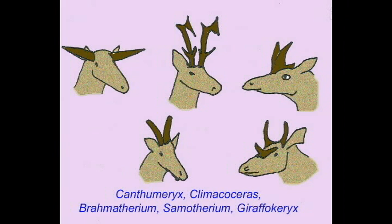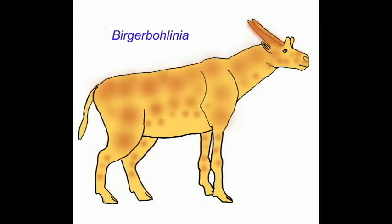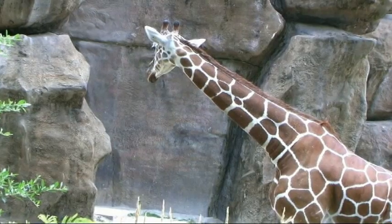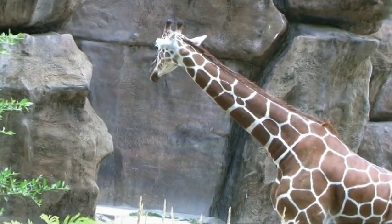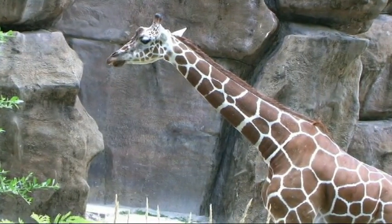Giraffes varied in the number of toes, from ancestral species with 5 fingers and 4 toes to modern 2-toed forms, the post-orbital bar, leg length, and their horns. Sivatherium was a giant ox-sized giraffe whose huge horns resembled moose antlers. While most giraffes had normally sized necks, two separate lineages evolved necks which were considerably lengthened.